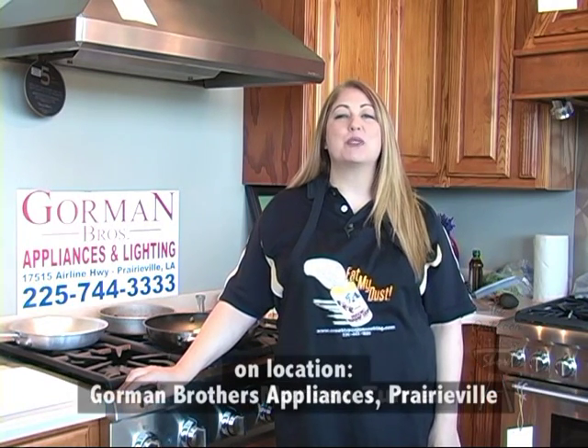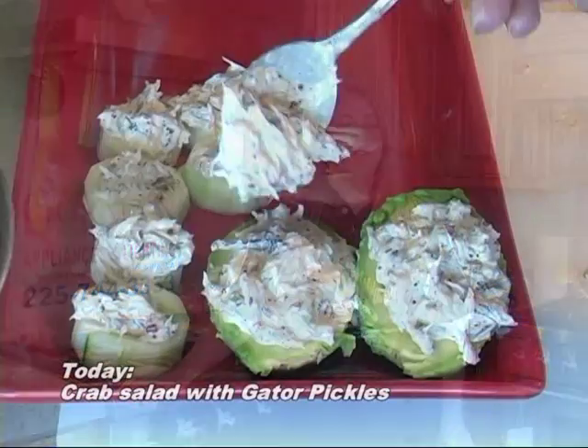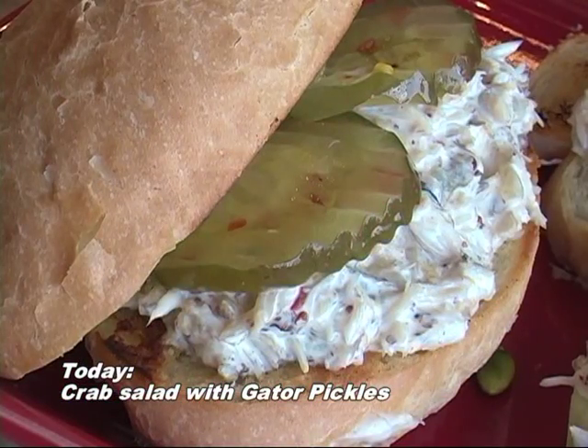Welcome back to the Outdoor Kitchen Show. I'm Marissa Turner, and today we're on location at Gorman Brothers Appliances to cook some yummy stuff for you. Today I've got a cold crab salad that's going to be good on crostini, or if you want some low carb, I've got cucumbers, avocados, and all kinds of good stuff to put the crab salad on. And of course, you can make it as a lobster roll with some gator pickles — that's going to be good stuff.